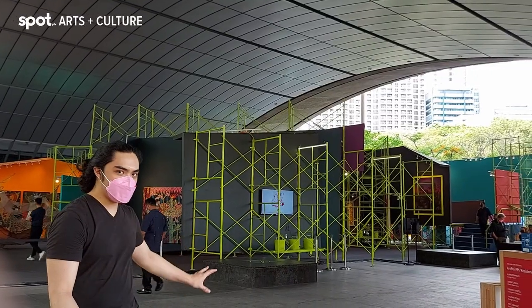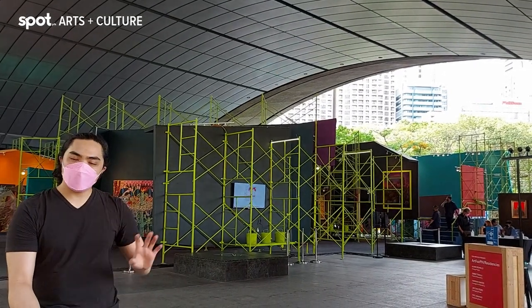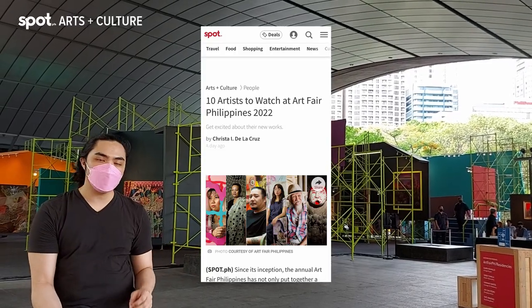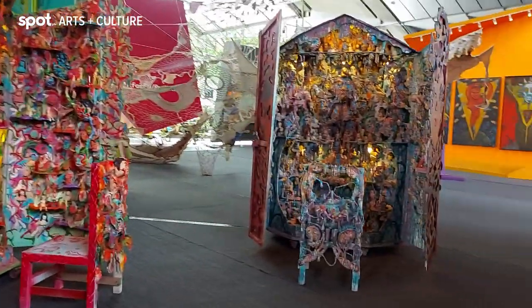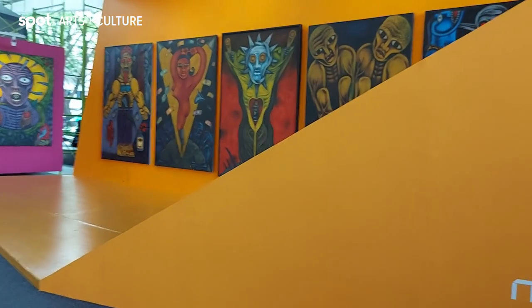Behind me is the ticketed area of the Art Fair, which features works of 10 different artists. If you want to know more about them, there's an article over on Spot.ph which gives you a little bit of information about them and their art. They are a diverse group of young and established Filipino artists, curated by Norman Crisologo, and this section includes pieces that are sure to keep you engaged.